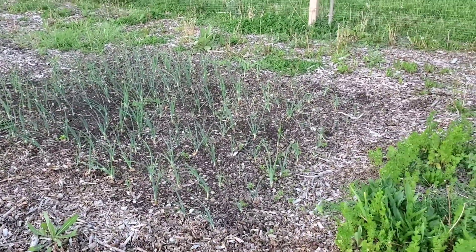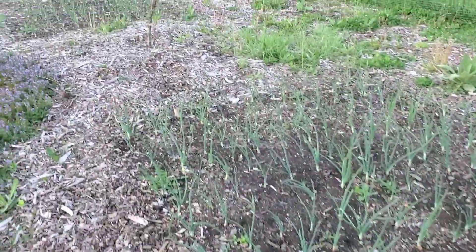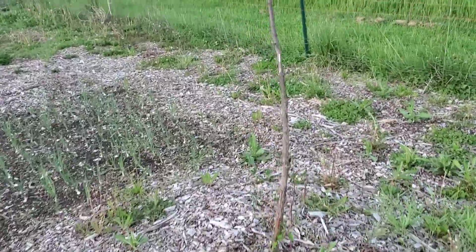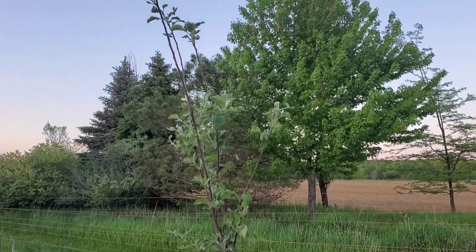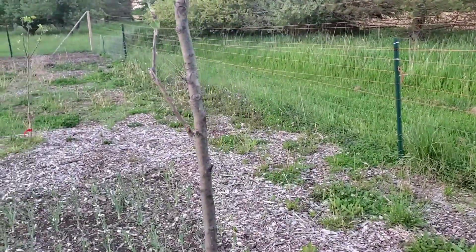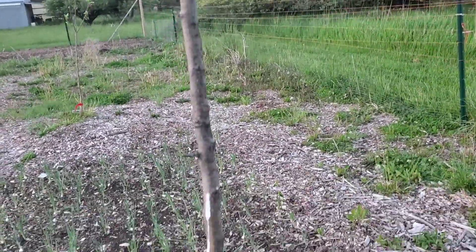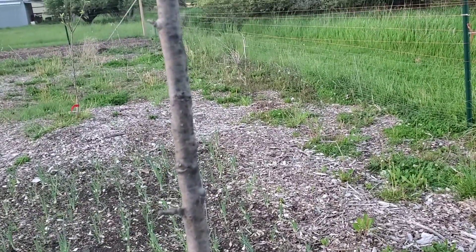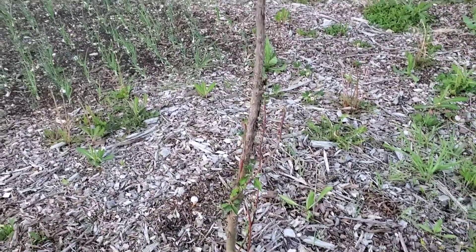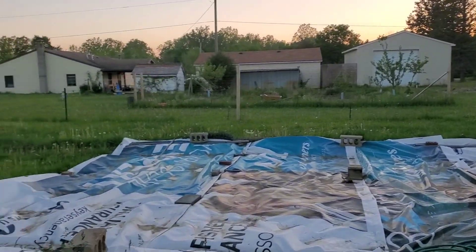Another nice onion garden with some cilantro that always comes back from seed in the middle. This is one of our trees we're a little nervous about — we're looking for fire blight. It's dark here but I can see some dark patches, kind of blotchy spots right there, so we're a little nervous about that one.